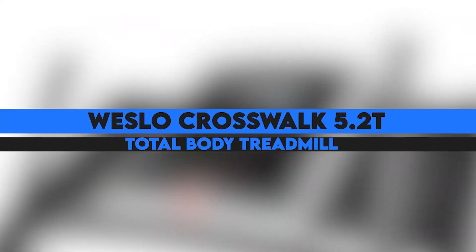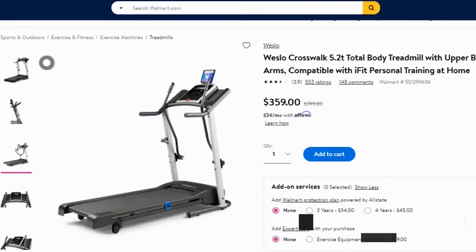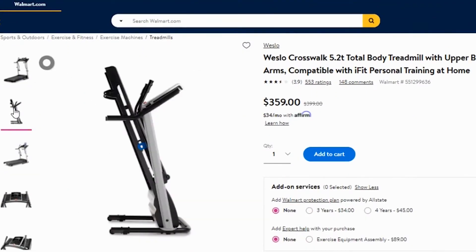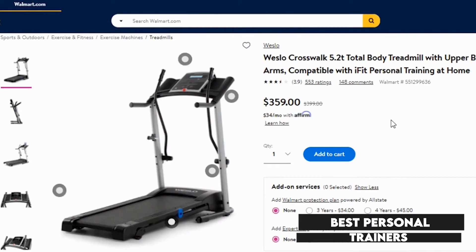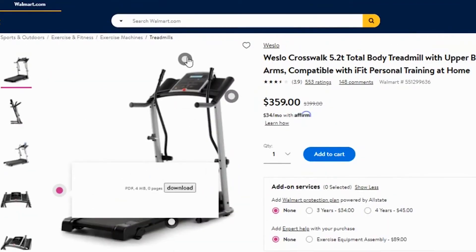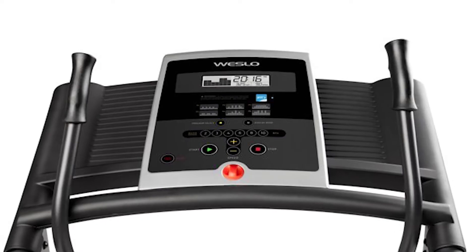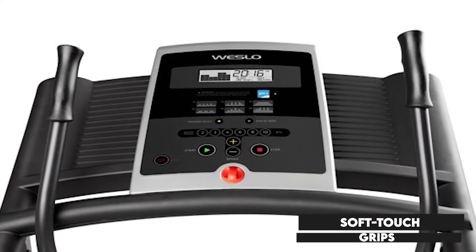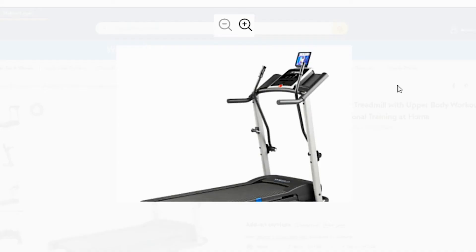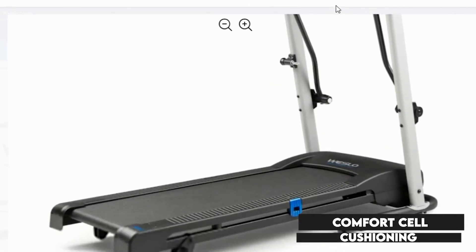The Westlow Crosswalk 5.2T Total Body Treadmill is iFit enabled and, after activation, you will work out with the best personal trainers, enjoy a virtual journey, and participate in studio classes. The unit features an impulse motor that delivers a smooth and consistent operation, and the handles are characteristic of soft-touch grips that enable one to engage the upper body as they train. Longer workout sessions have been catered to with the comfort cell cushioning, which also protects the joints.